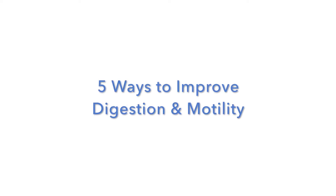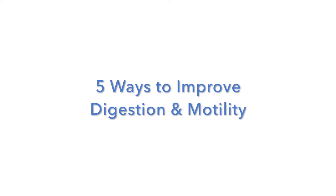Hi everyone, my name is Dr. Robin Murphy and I'm the medical advisor for the IBS Academy. Today I'm going to be talking about how to improve your digestion, and specifically talking about something that you may not have heard of: the vagus nerve.